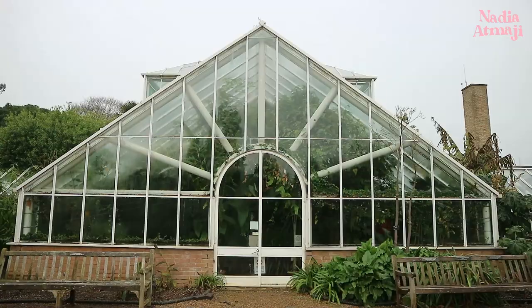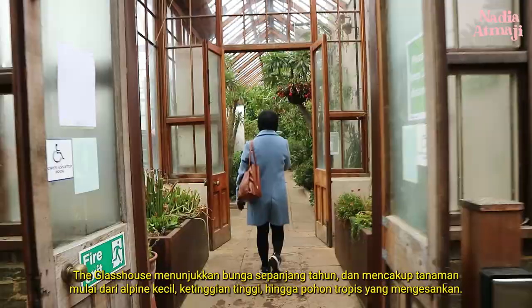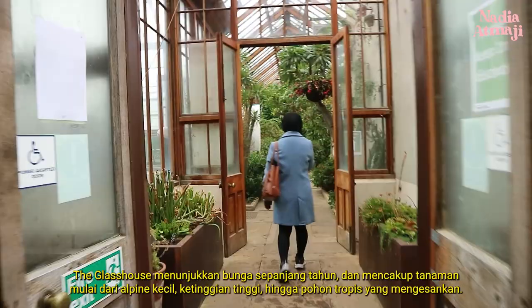The glass house offers year-round interest and includes plants ranging from diminutive high-altitude alpines to impressive tropical trees.